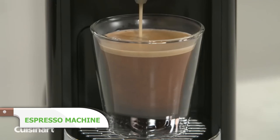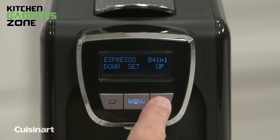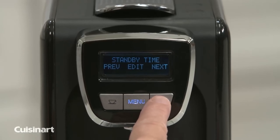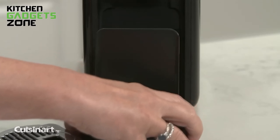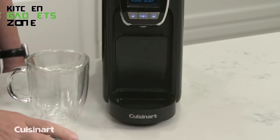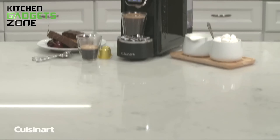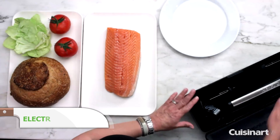Enjoy indulgent, rich, velvety espresso at home with the Cuisinart Espresso Defined Machine. Boasting 19 bars of pressure, this professional-quality machine produces intense flavor and a smooth, creamy crema with every brew. Fully programmable settings let you customize espresso volume, brew temperature, and standby time for the perfect cup. Compatible with Nespresso Original Line capsules, the machine features a convenient auto-eject function and a capsule waste bin that holds up to 12 used capsules. From crafting a bold morning shot to whipping up decadent espresso-based drinks, this stylish espresso maker is sure to be the centerpiece of your kitchen.